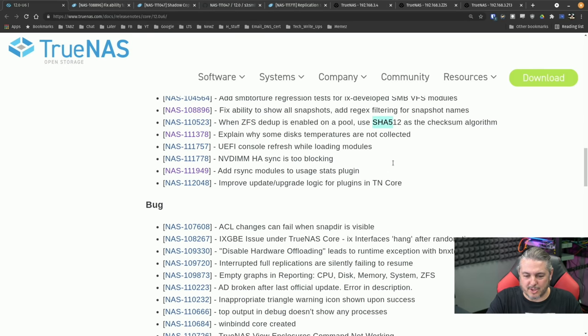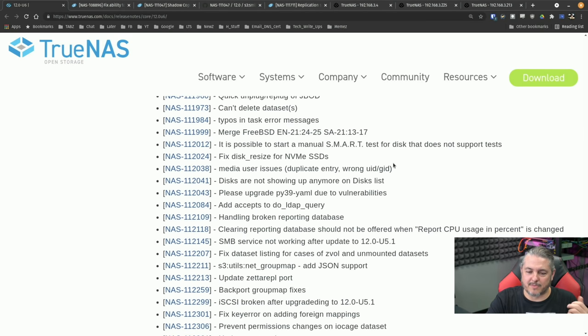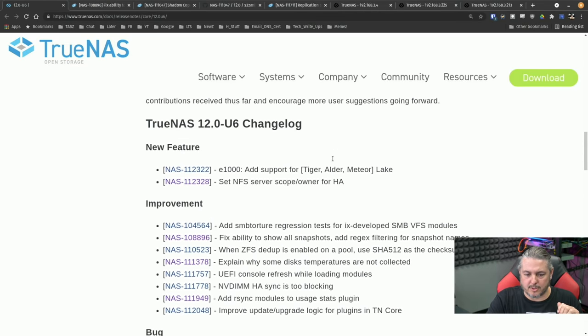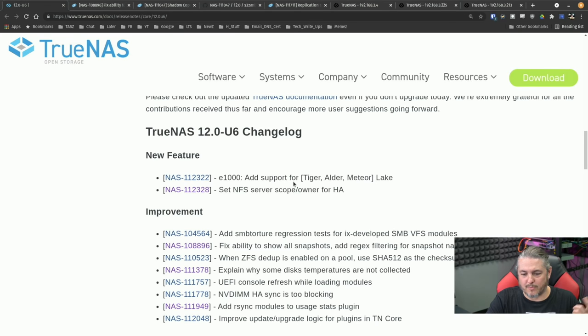I have a few other storage videos planned as well. As they said, there are 90 bug fixes — sometimes they're simple things like typos in error messages or the inability to delete datasets under certain circumstances. There are also some new feature support additions, including support for Tiger Lake, Alder Lake, and Meteor Lake — some new upcoming Intel platforms — so that support is going to be welcome.